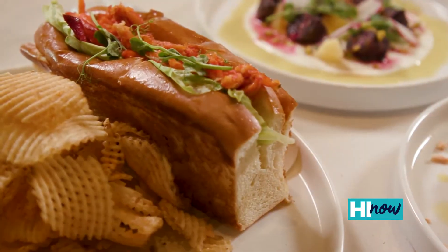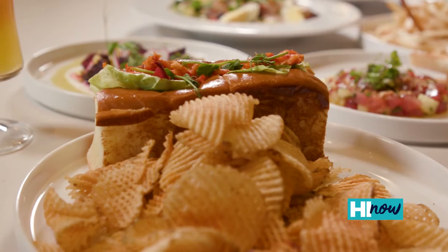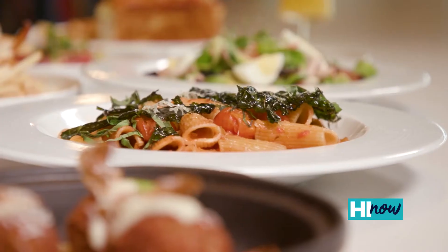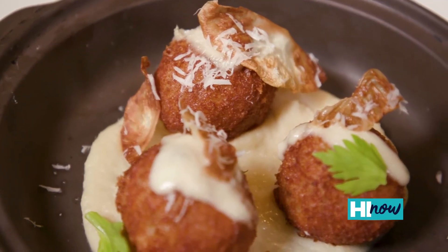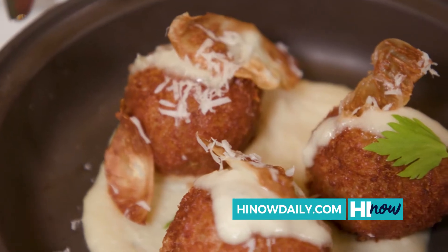The lobster roll is probably going to be our number one seller. We get lobster from Nova Scotia; everything else is pretty much local. We get our buns baked fresh, fresh-made pastas — we make a bolognese with lamb, kale lamb. We got some crispy kale and some shaved pecorino. And then we have our short rib arancini — braised short ribs, super tender, celery root. We have a truffle aioli and a gruyere.